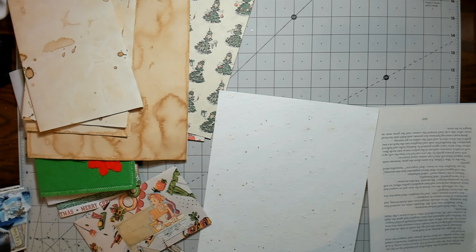Hi everybody, it's Amy at Crafty Cat. I am working on this journal today, and this may not be super exciting, but I'm going to be working on getting the pages together for it. And if we have time, I'll do something else too, but as of now, that's the plan.